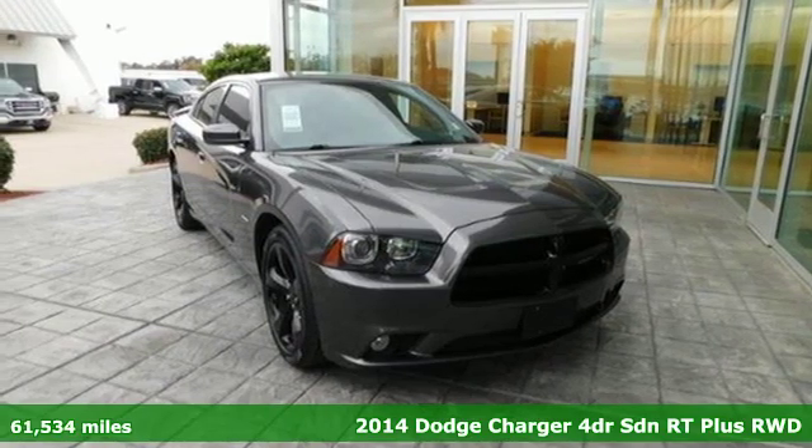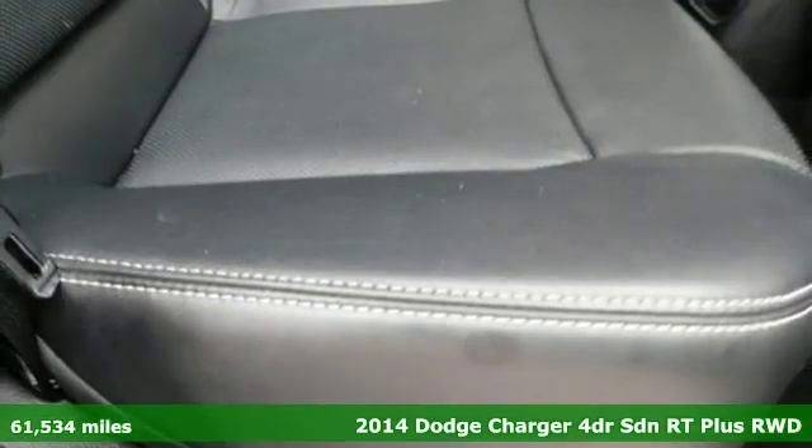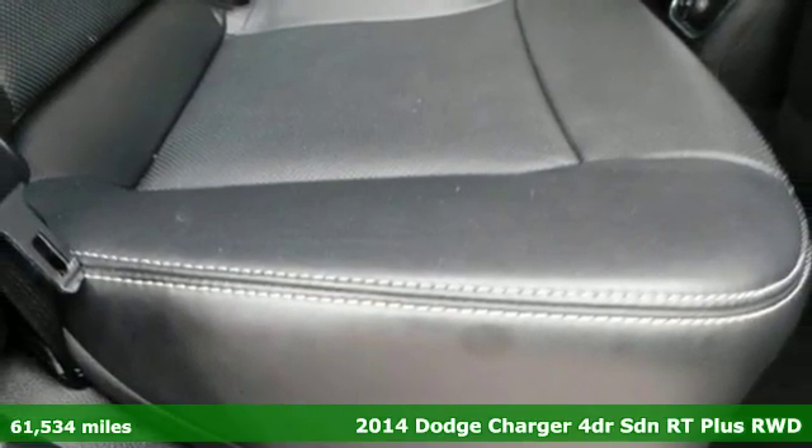It's a 2014 Dodge Charger. Get ready to unleash raw power from a car that has always turned heads.